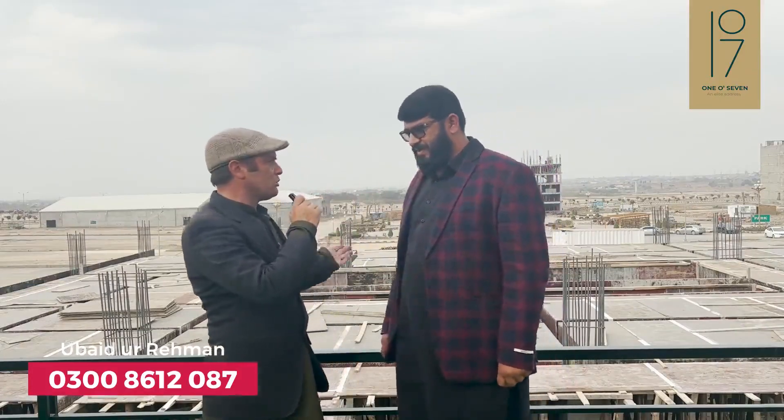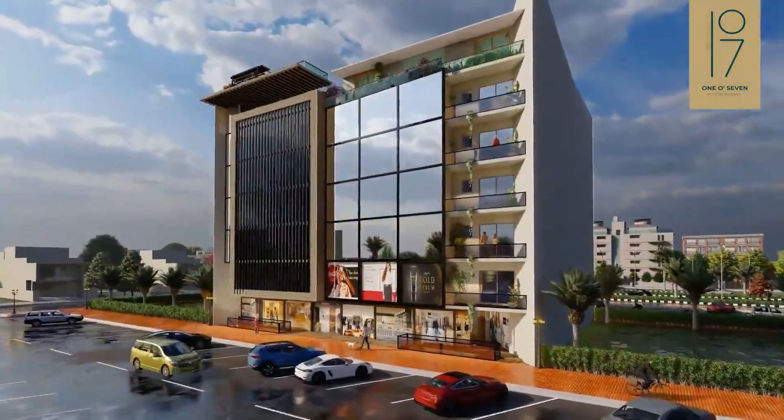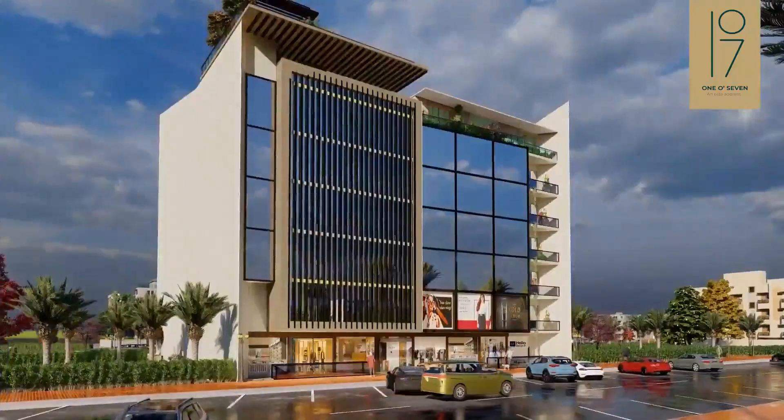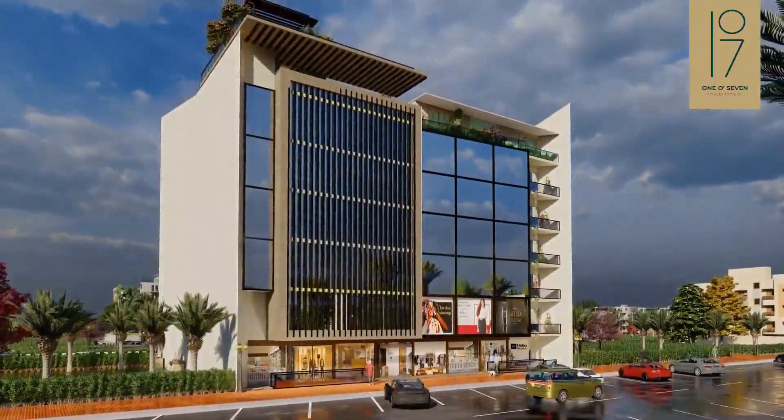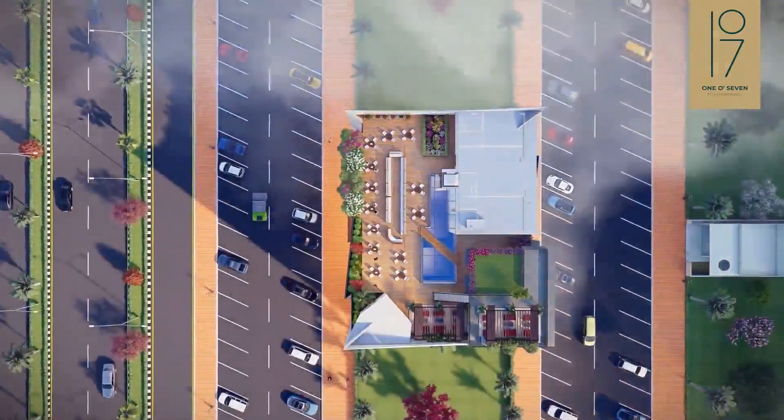How is the parking arranged? This building has about 7-foot parking on the main front side, and we go from the back side. That building has no parking on its own.